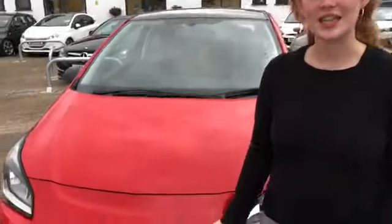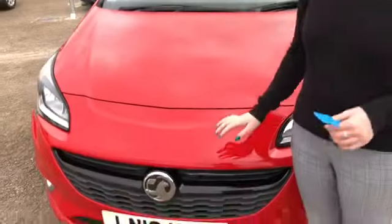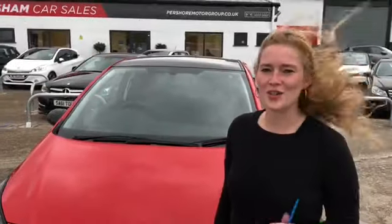It's a fantastic 2016 plate supermini — it's only done 10,000 miles and it's priced at just £8,000. It's a really unique car, so if you want to get in touch just call me, Meg, at Evesham Car Sales.